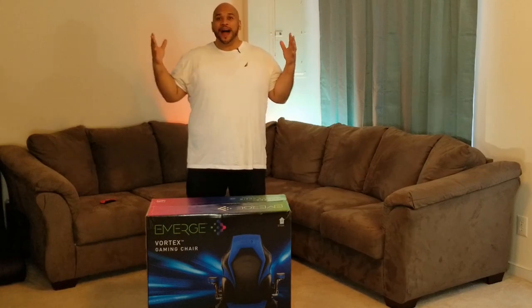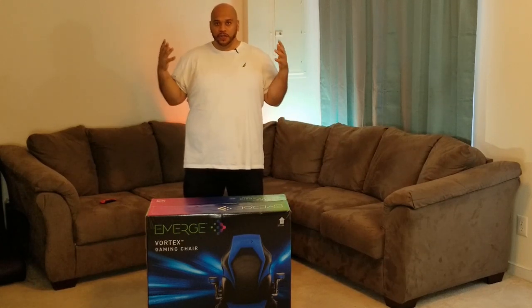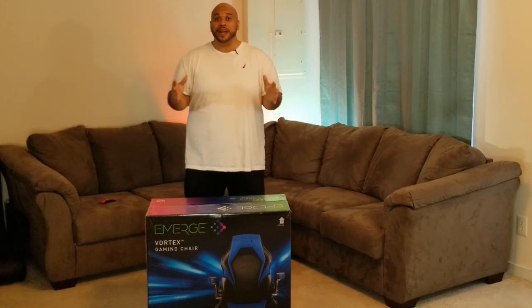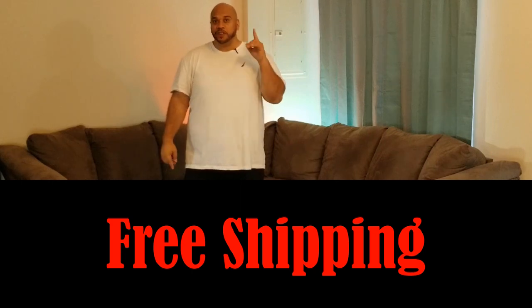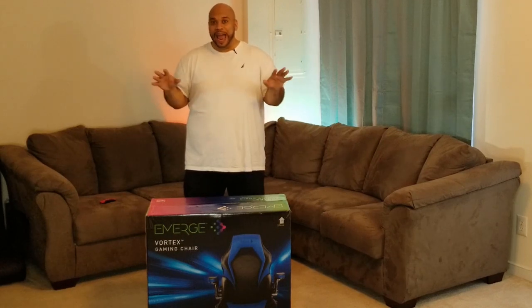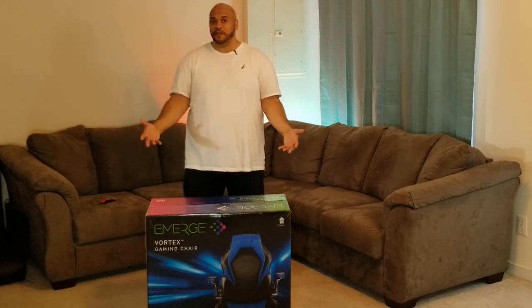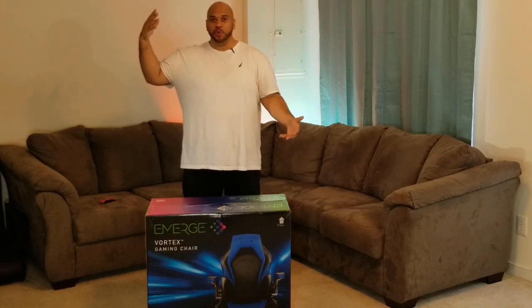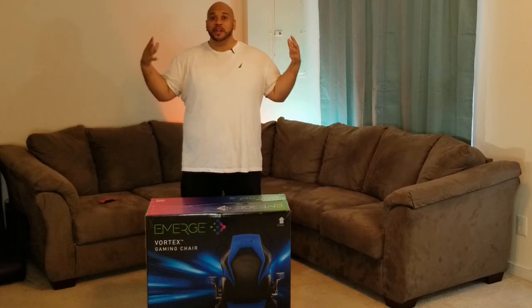I've found gaming chairs that are not only affordable but have great quality and provide the ergonomic feel you're looking for. I found one with an amazing deal — what if I told you you could get $80 back in your pocket when you purchase it, plus free shipping from the supplier? The chair I found is the Vortex gaming chair by Emerge. I had a chance to sit in it before and it was awesome, felt great, and is able to support someone of my size. If you're between 6'1" and 6'2" or between 250 and 300 pounds, this will be perfect. Let's unbox this thing and I'll tell you exactly how it feels.